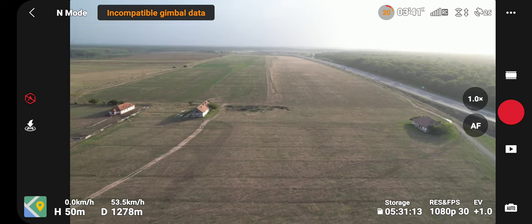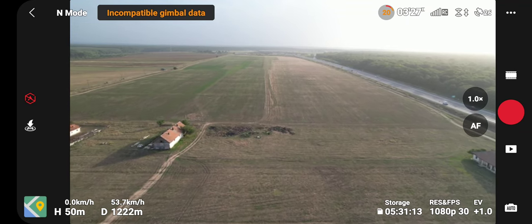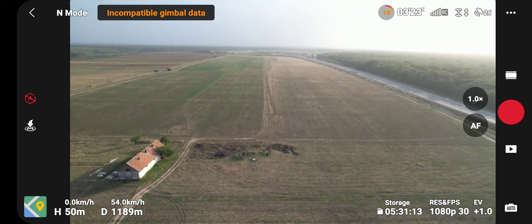Almost 1.2 km remaining. 20% battery. I think there will be no problems.